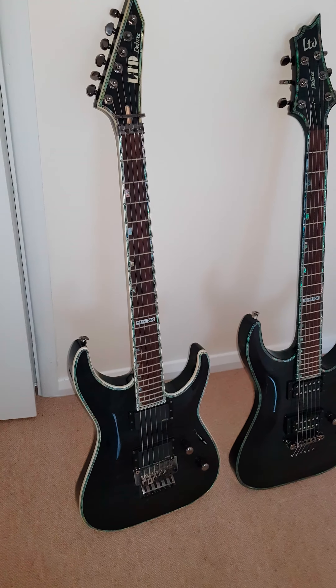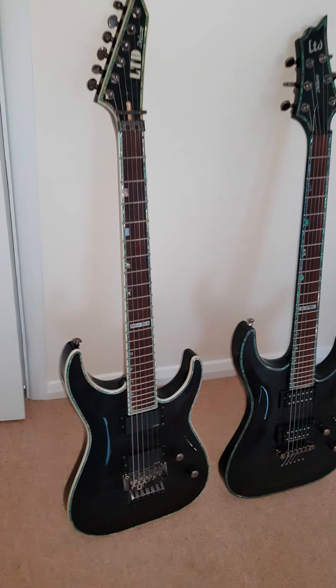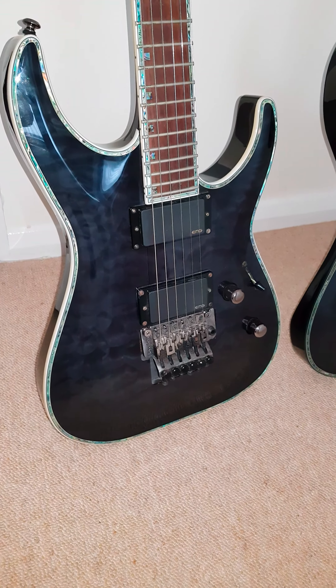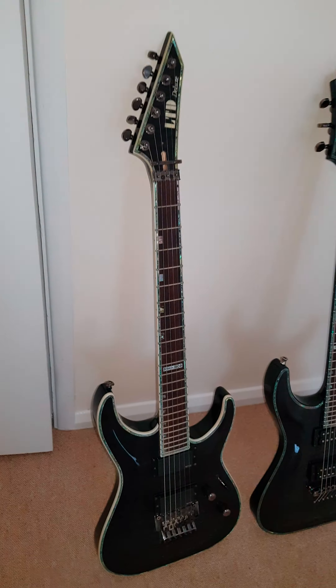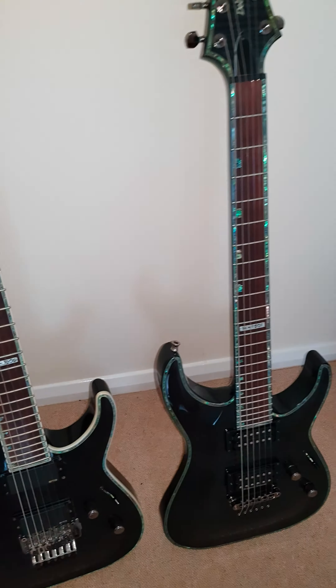The one on the left is an LTD MH1000. It's got a quilted maple top, mahogany body, a Floyd Rose, two EMGs — 81 and 85. It's a neck-through with a rosewood fretboard. Killer guitar.